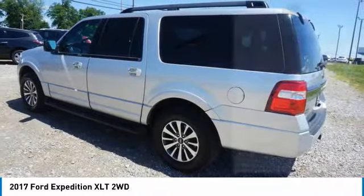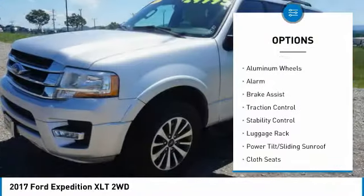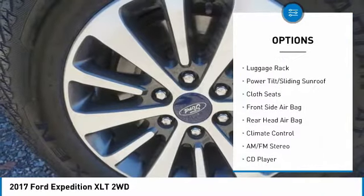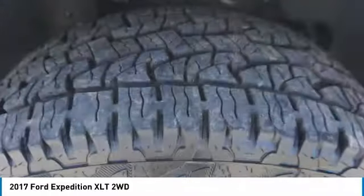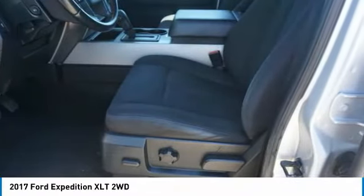Here are some of this vehicle's great options: tire pressure monitor, turbocharged, tow hitch, heated mirrors, aluminum wheels, alarm, brake assist, traction control, stability control, luggage rack. Your new ride is just a phone call away.